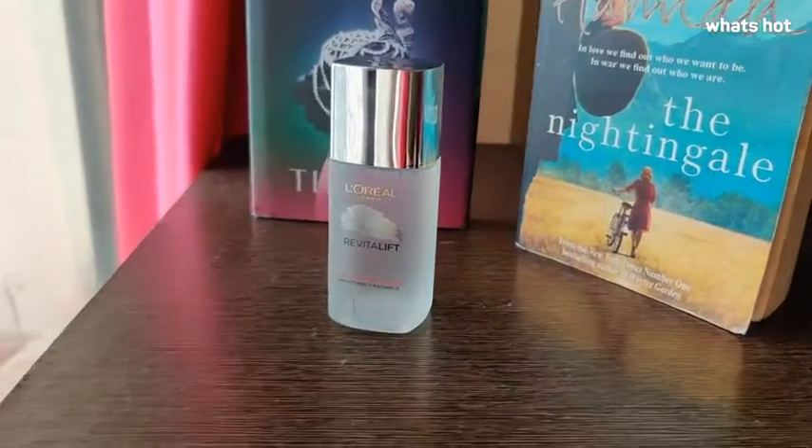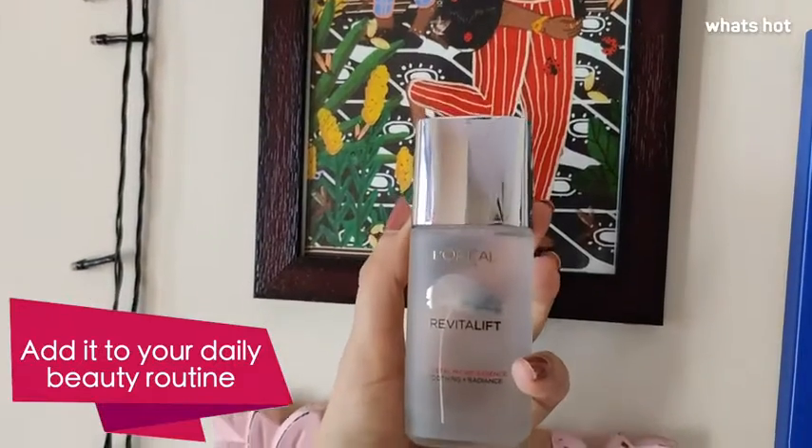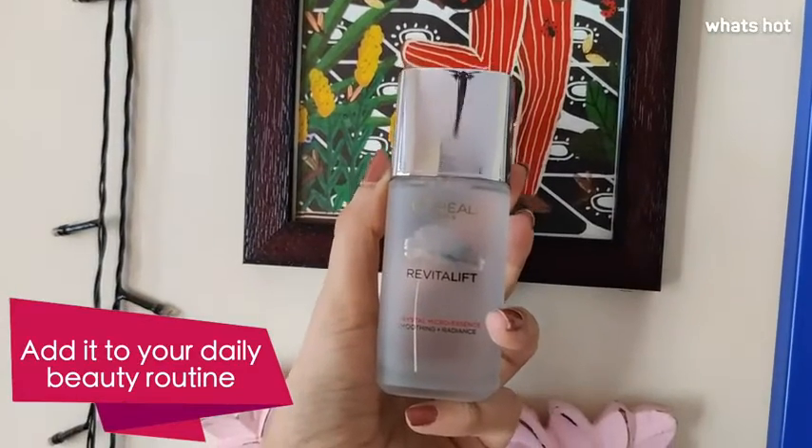Hi guys, this is Archal here and today I'm going to be talking about the L'Oreal Paris Revitalift Crystal Micro Essence. As I'm growing older, I've realized that just cleansing, toning and moisturizing is not going to work for my skin anymore. That's why I've added the L'Oreal Paris Revitalift Crystal Micro Essence to my daily beauty routine.